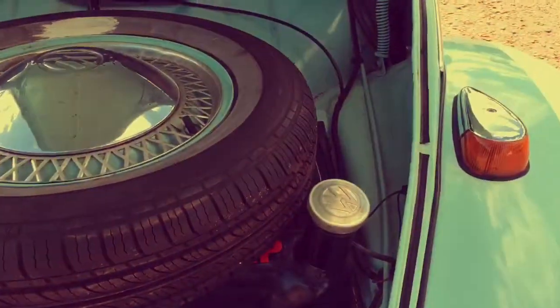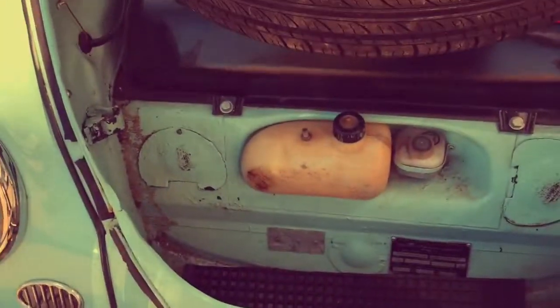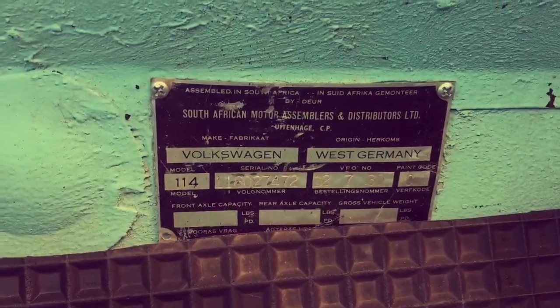Let's open the bonnet down here — this is the front bonnet, or rather the boot. Not much to see in here, but it's the boot effectively, and there are a couple of plates on the bottom.